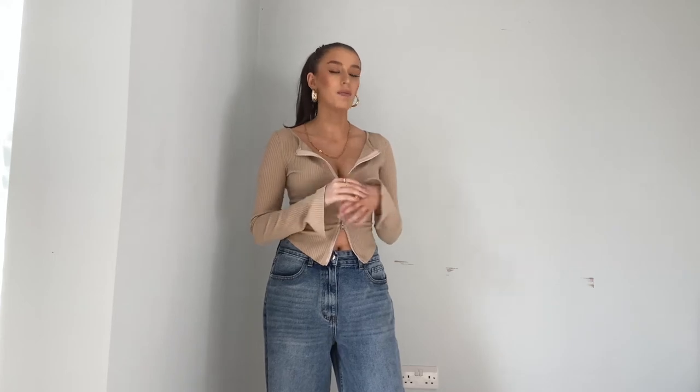Hey guys, welcome back to my channel! Today I thought I'd bring you a little guide on how to transition your outfits from winter to spring without necessarily having to go out and buy loads of things. It can be so expensive always trying to stay up to date with the latest trends. I've got a couple of tips for revamping my wardrobe for spring without spending too much money.